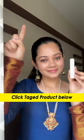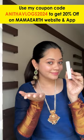You can also use Vue products. You can get a 20% offer on Mammoth's site. You can also find them on Amazon, Flipkart, and other platforms.